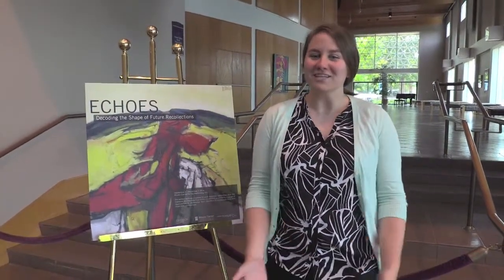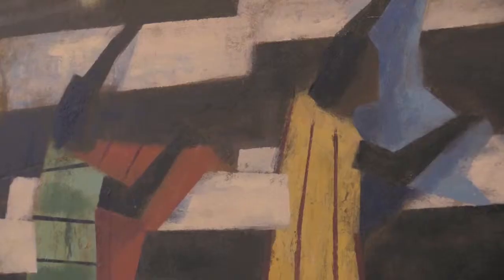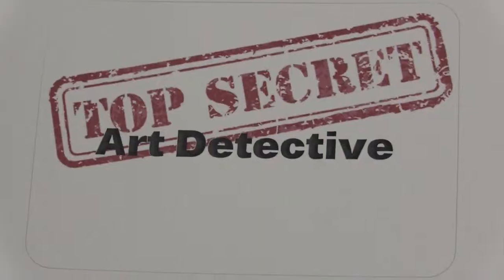Hi! Art Detective is a collaboration between the Brooks Center and the Center for Visual Arts on campus. What we've been doing is working on several educational outreach events that correspond with this art exhibit in the lobby of the Brooks Center right now. We're trying to figure out how we can be a detective — how we can come up with what the artist is trying to tell us and what we can get from the paintings and the different pieces of artwork. So, that's being an art detective.